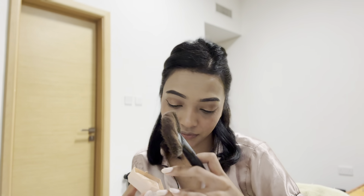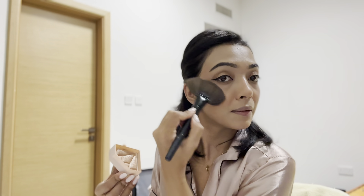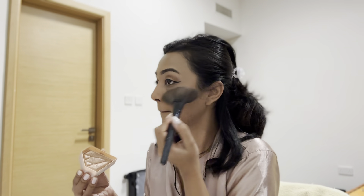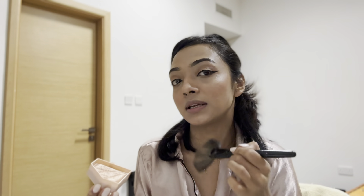The blusher I use is from Sugar — I've been using Sugar for more than six years. Next is highlighter from the Diamond brand. I don't use much — just a little on the cheekbones, the tip of the nose, and a touch here and there. Can you see the glow and the glitter? That's why I love it!